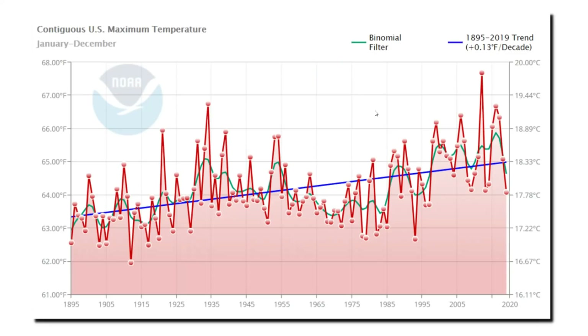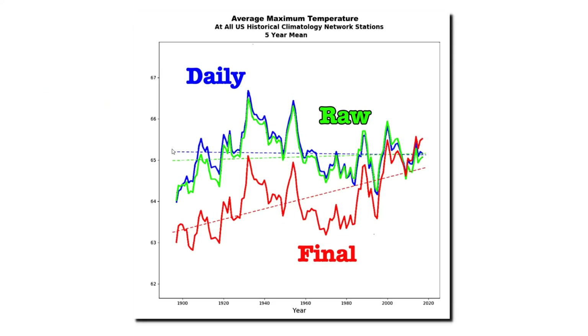Now let's explore in more detail how they generated this fraudulent graph. NOAA generates four different data sets for the United States Historical Climatology Network. This graph shows data from three of them. Blue shows daily maximum temperatures, green shows raw monthly maximum temperatures, and red shows their final adjusted monthly temperatures. You can see that their daily and raw monthly temperature data sets are very similar — they represent the actual thermometer data. But their final adjusted data set, shown in red, bears very little resemblance to the thermometer data.